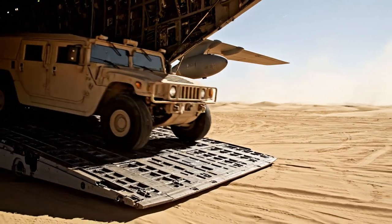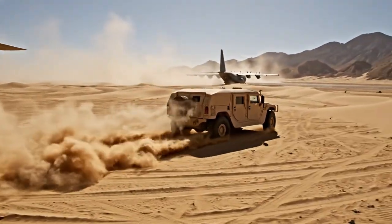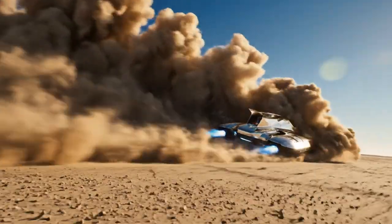A Humvee disembarks the craft, moving onto the sandy terrain. The craft maneuvers on the beach, creating a large dust cloud.